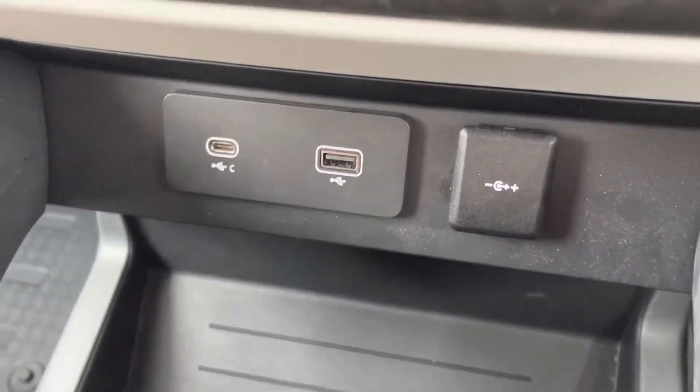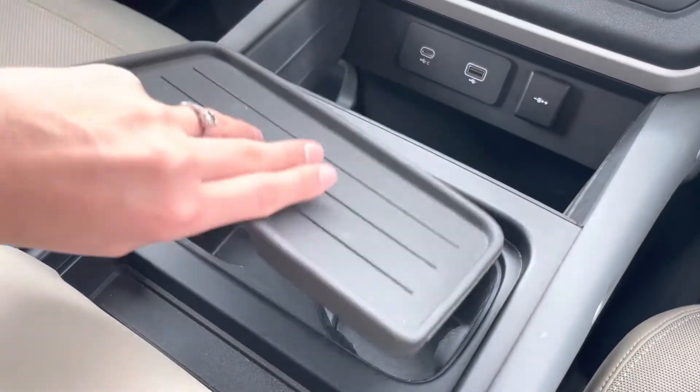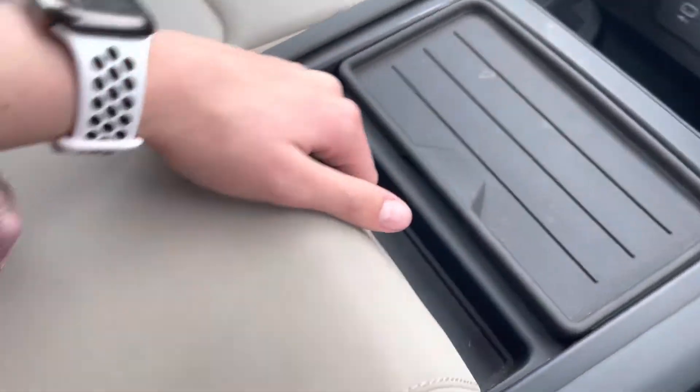You also have a USB-C, a USB and a 12-volt socket to charge your devices, as well as two cup holders and a handy centre storage compartment.